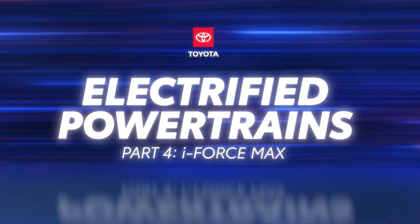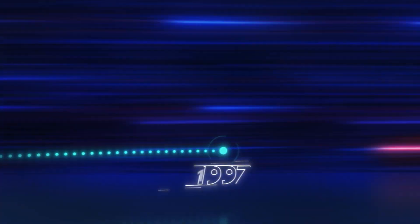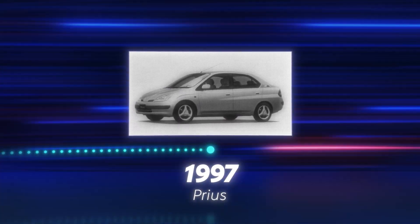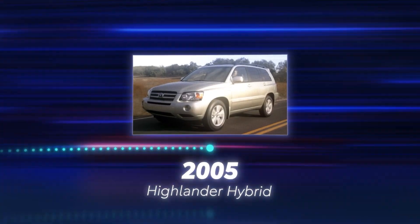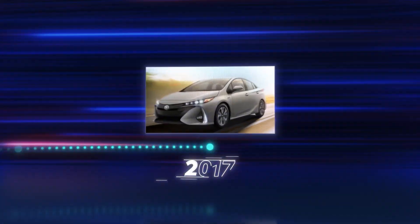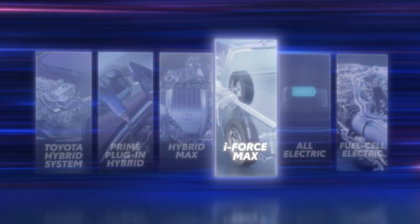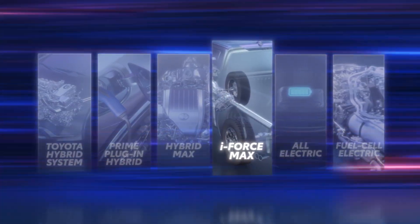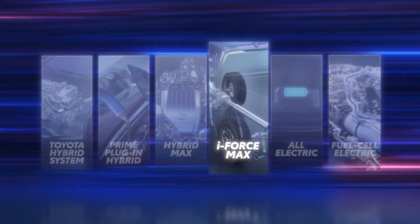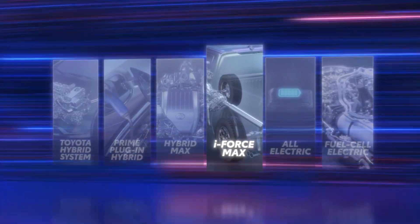Since the introduction of the Prius in Japan in 1997, Toyota's hybrids have become renowned for their efficiency, pioneering electrified mobility. Through the years, new iterations of the Toyota Hybrid System continued to build on a winning formula, like the Prime Plug-in Hybrid System and Hybrid Max. Now, Toyota changes the game once again with iForce Max, a hybrid system for Toyota trucks and SUVs that's been designed for towing and off-road use, without sacrificing fuel efficiency.